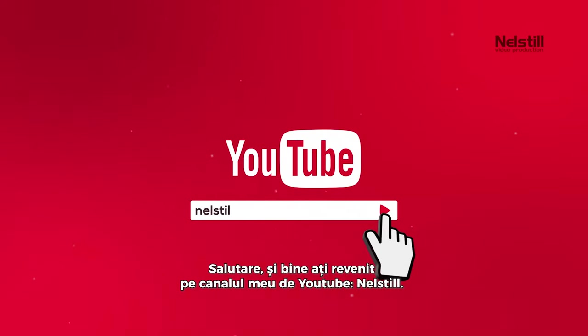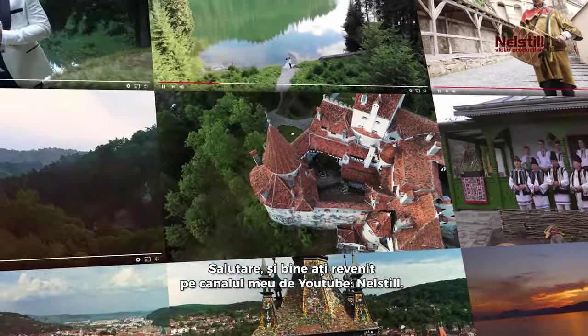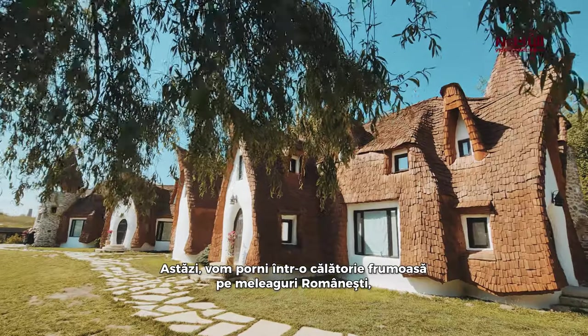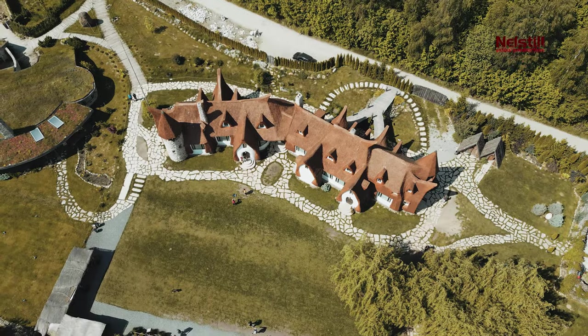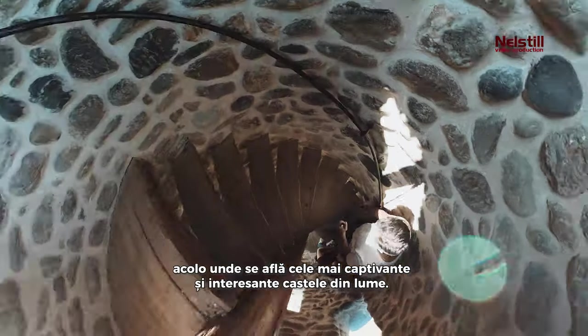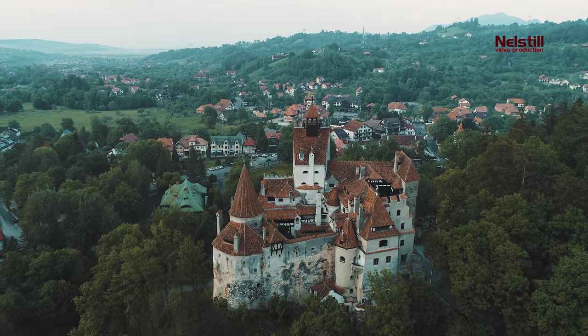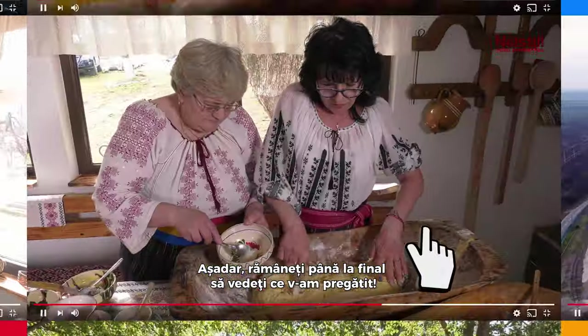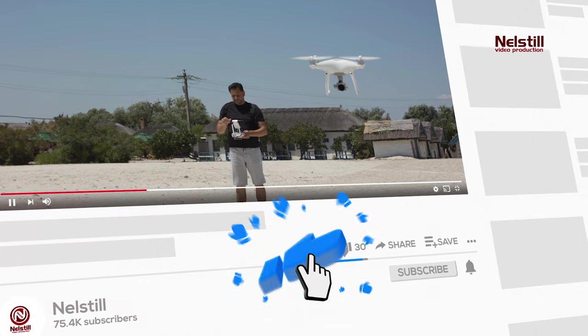Hello, and welcome back to my Nell Still YouTube channel. Today, we're about to embark on a journey to the enchanting landscapes of Romania, home to some of the world's most captivating and awe-inspiring castles. Stick around as we delve into the top five best castles to visit in Romania. Stay tuned till the end, and let's dive right into it.